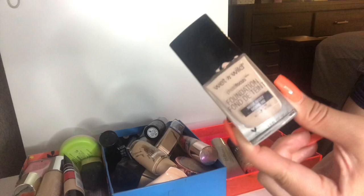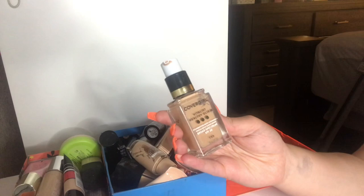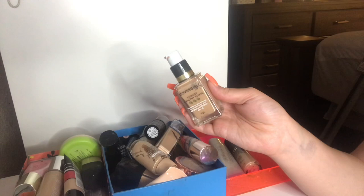A lot of my foundations are drugstore because I love drugstore. Another one that's really good is this CoverGirl Vitalist Healthy Elixir Foundation in the shade Creamy Natural. I love the coverage of this foundation — I just hate the scent of it. But it does the job, so I'll suck it up and deal with the scent. It gives a really nice medium to full coverage. I also have this Milani Conceal and Perfect 2-in-1 foundation in the shade Light Natural 00.